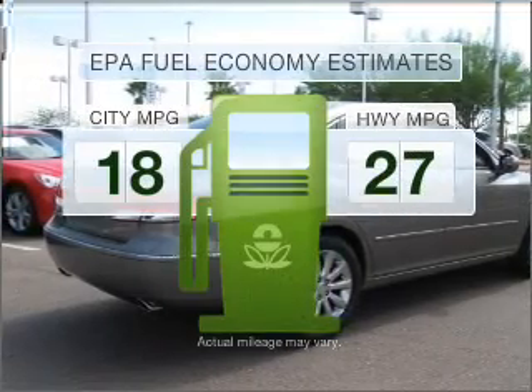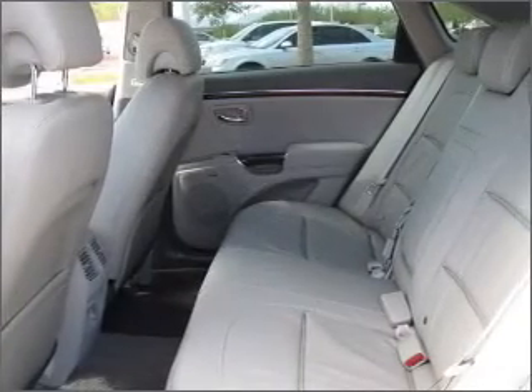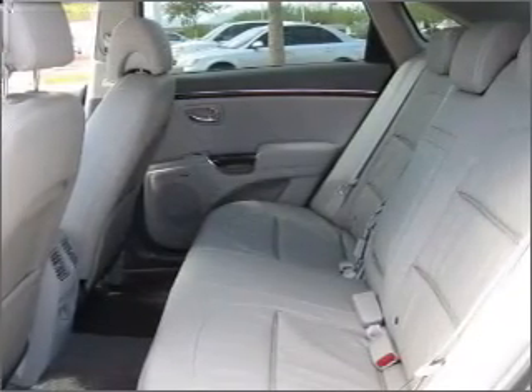Save your money. Make fewer trips to the gas station when driving this fuel-efficient vehicle with a solid six-cylinder engine that responds smoothly to its five-speed automatic transmission.